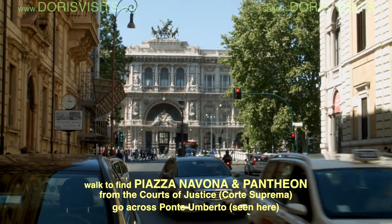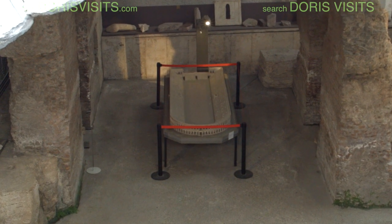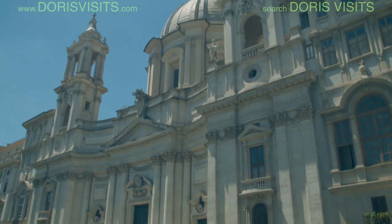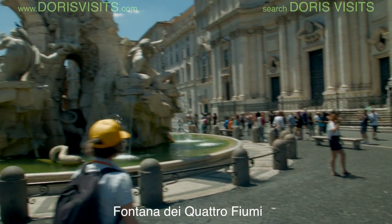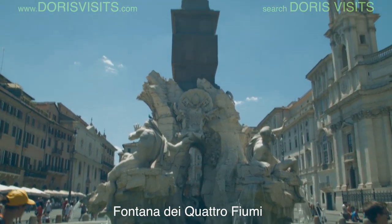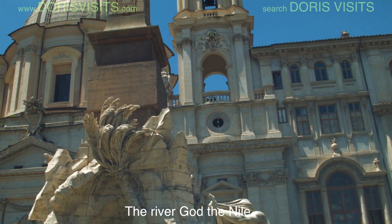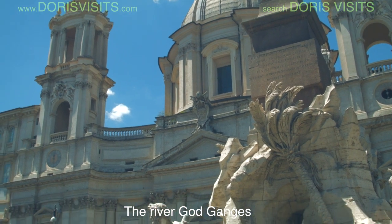Previously, the square was the open place Stadium of Domitian, built in the 1st century AD and known as Circus Agonalis. St Agnes in Agone was built in the 17th century by Baroque master Bonini and stands right opposite the Fountain of the Four Rivers. The Fountain of the Four Rivers, with its Egyptian obelisk of Domitian, sits in the middle of Piazza Navona.